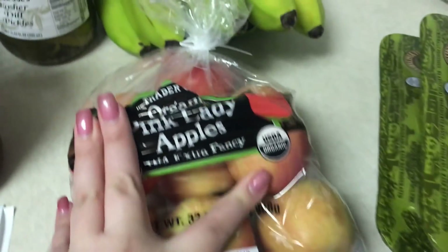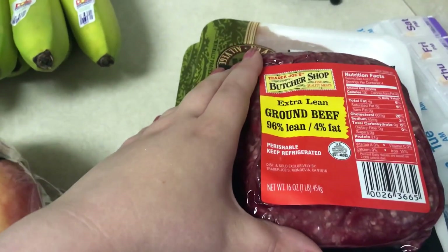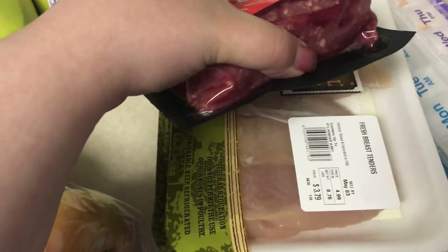I got Emma some organic pink lady apples, some bananas, extra lean ground beef, some chicken breast tenders, and chicken breasts.